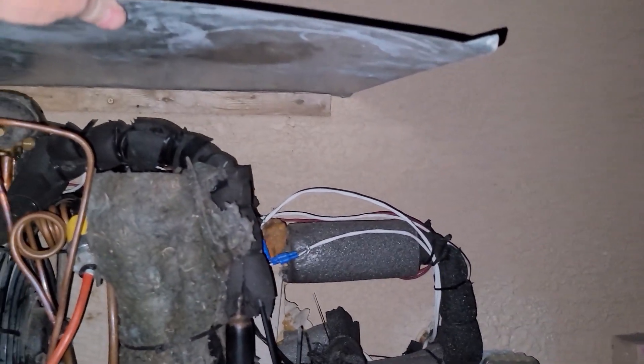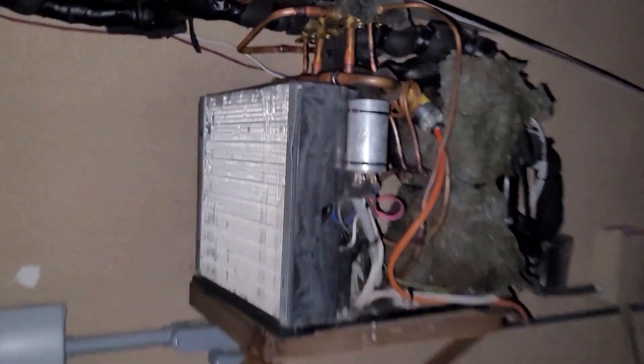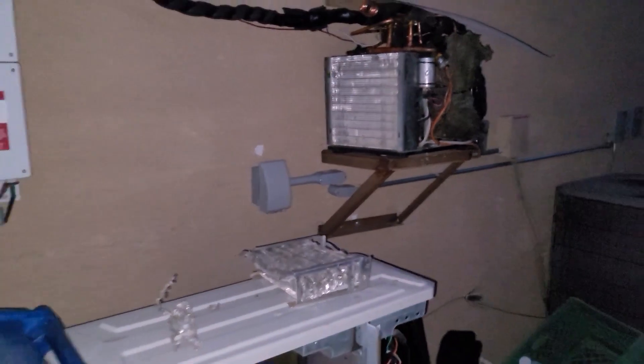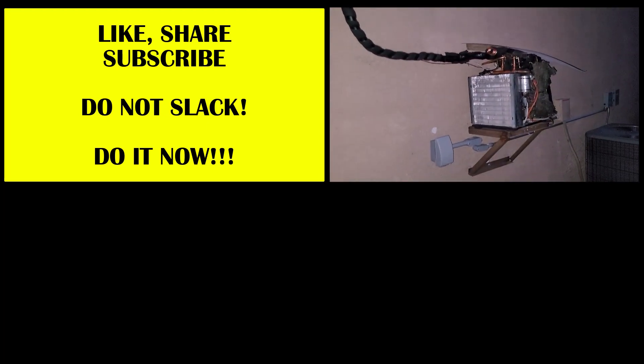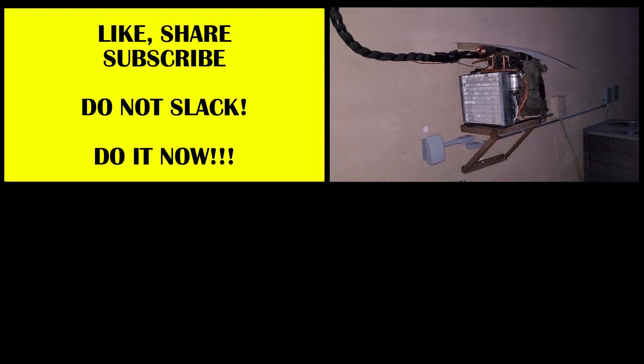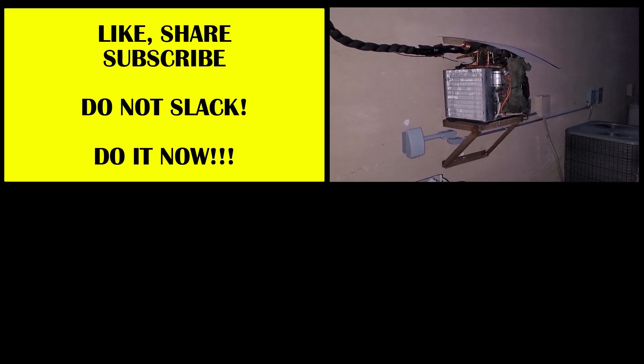I do need to eventually make a proper cover for this, but it works for now. I wanted to make an update video and show you where I'm at with the recent modification. I'm still frankensteining it, experimenting, seeing how it works — it's kind of fun, sometimes a pain. Anyway, I'll let you guys know how it goes.